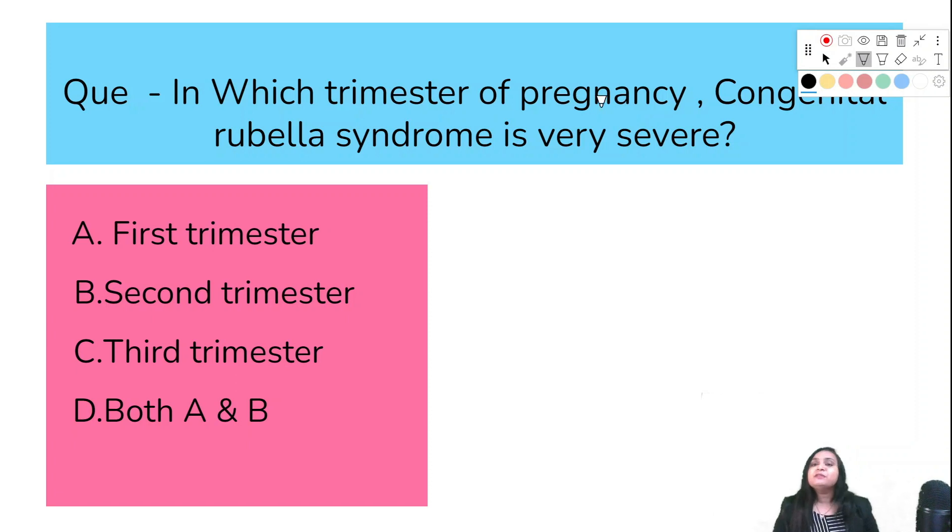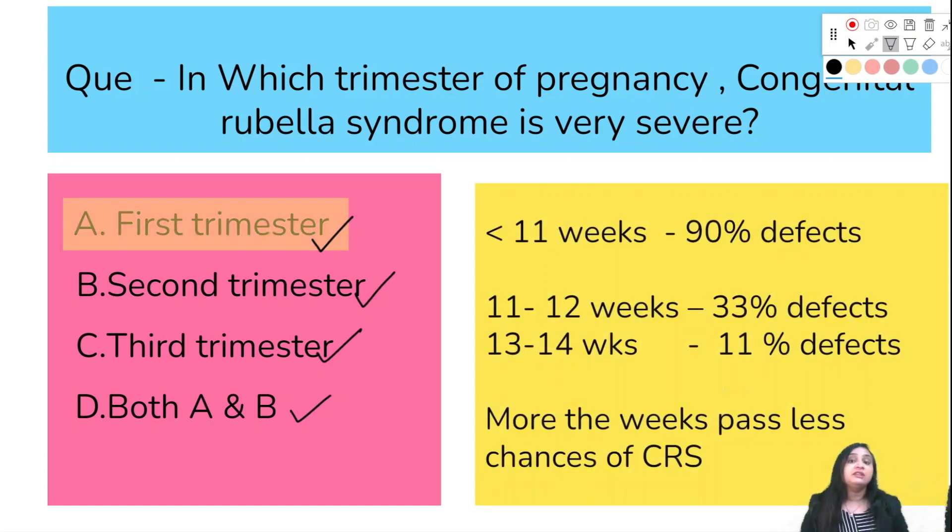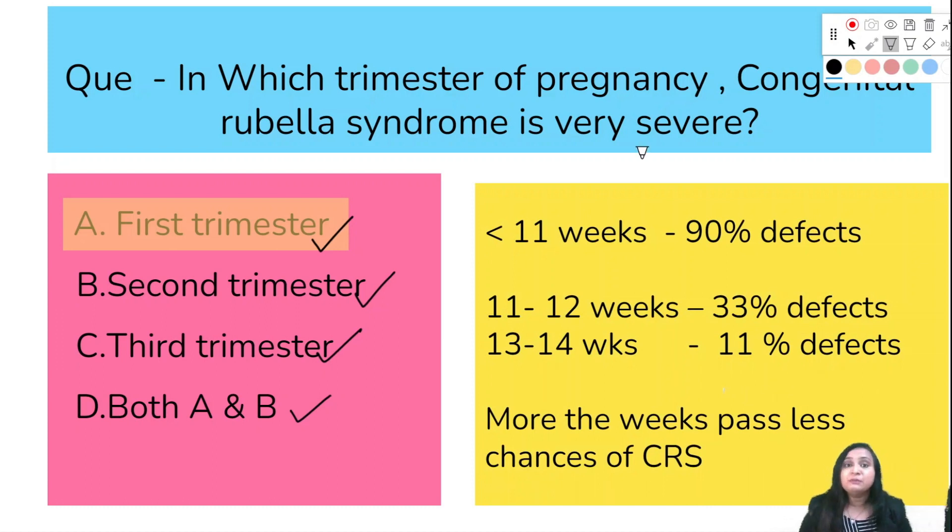In which trimester of pregnancy is congenital rubella syndrome very severe — first trimester, second trimester, third trimester, or both first and second trimester? The question asks in which trimester, if the mother gets infected, is CRS most severe. The correct answer is option A: first trimester.